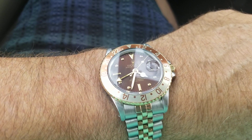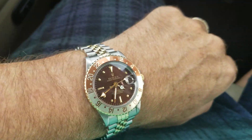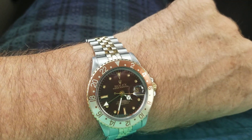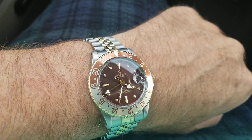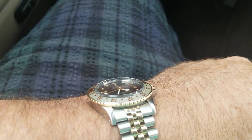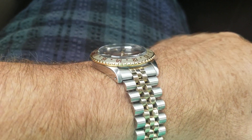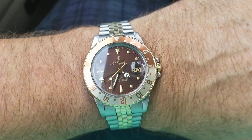As far as Rolex goes, the size of these older vintage subs and GMTs — even though the clasps are kind of flimsy and they're thinner and they're smaller — to me, the older Rolex sports watches, especially with the plexi crystals, I think they're just absolutely my favorite.